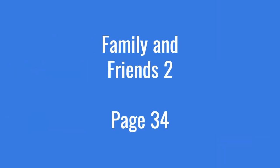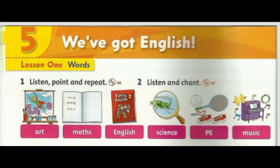Page 34. One: listen, point, and repeat. Art, maths, English, science, PE, music.